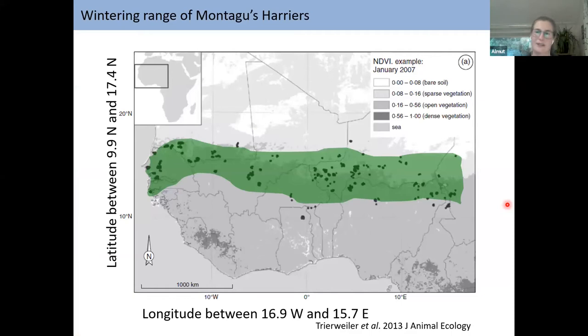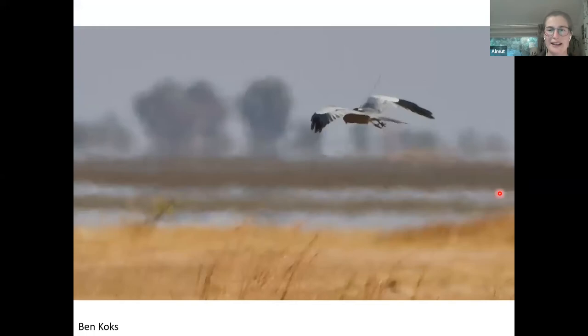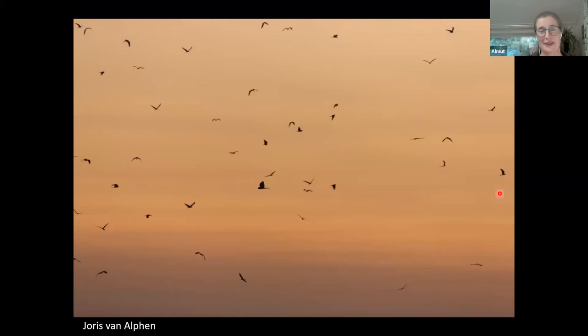Turning to the wintering range, the birds all spend winter in the Sahel zone south of the Sahara Desert — the open, sparsely vegetated zone before the area becomes more forested further south in West Africa. They really prefer open landscapes also in Africa. Following satellite-tagged birds, such as Mark — named after Mark Thomas — who wintered in Senegal, you can also find roosts in Africa. Finding a roost is really amazing; it can be two birds or ten, but also hundreds or even thousands, which is spectacular to see.